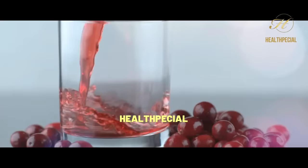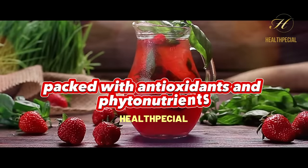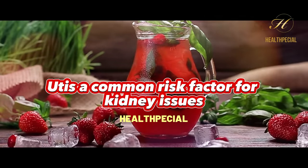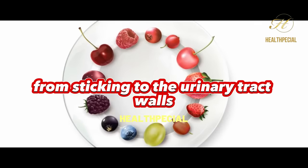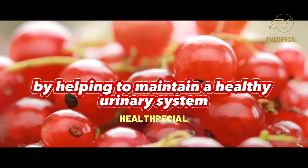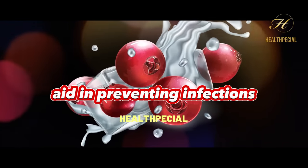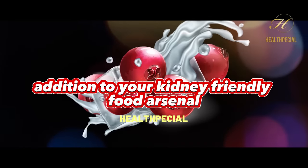Cranberries are vibrant berries with remarkable kidney-protective properties. Packed with antioxidants and phytonutrients, they are renowned for preventing urinary tract infections (UTIs), a common risk factor for kidney issues. These tiny fruits contain compounds that prevent harmful bacteria from sticking to the urinary tract walls, reducing the likelihood of infection. By helping to maintain a healthy urinary system, cranberries indirectly support kidney function and can potentially reduce the risk of kidney complications.